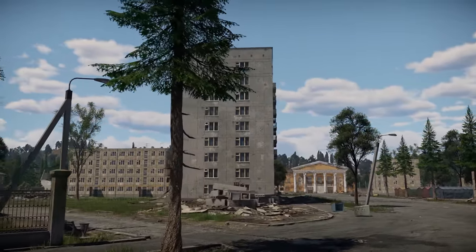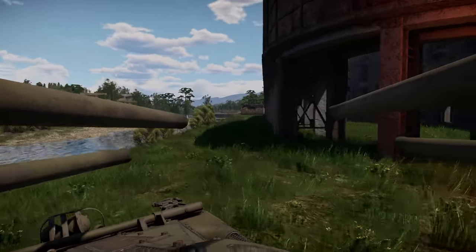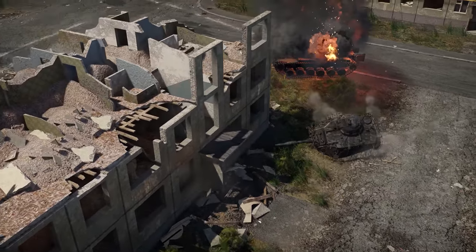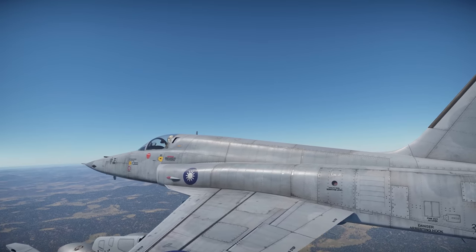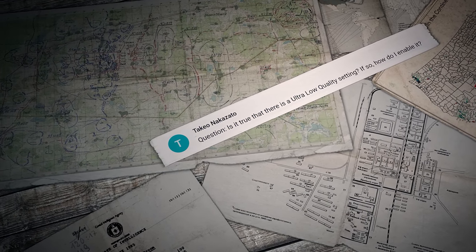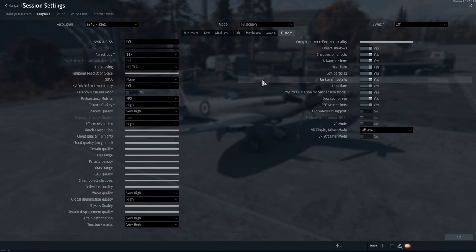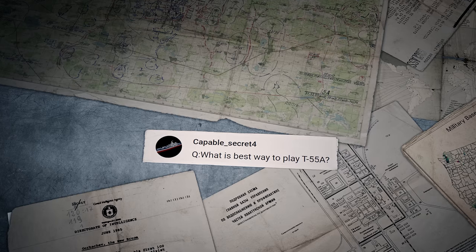Share your impressions of the new location in the comments — we'll be happy to read them. And now it's time to answer some of the questions you asked us, commenting on our previous episodes. The first question was sent by Takeo Nakazato: Is it true that there's an ultra-low quality setting, and if so, how do I enable it? Hello, Takeo. The settings you need are found in Options, Graphics, Old Video Card Support.